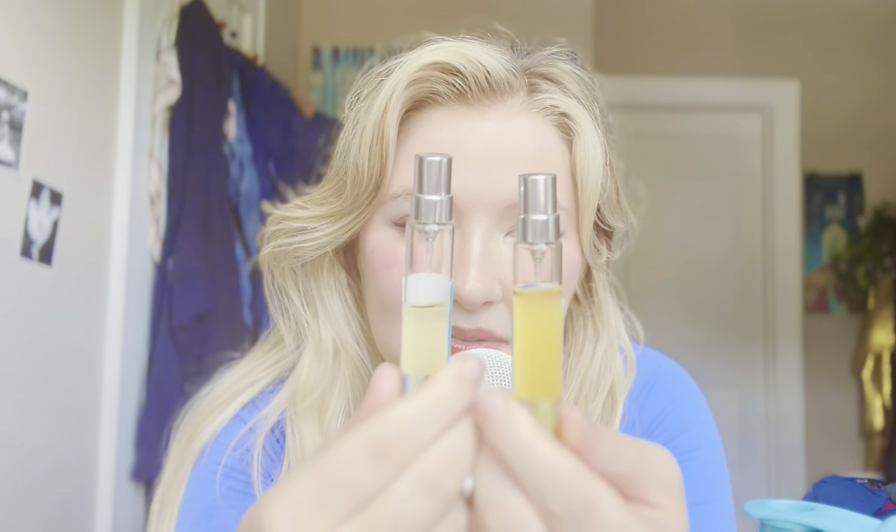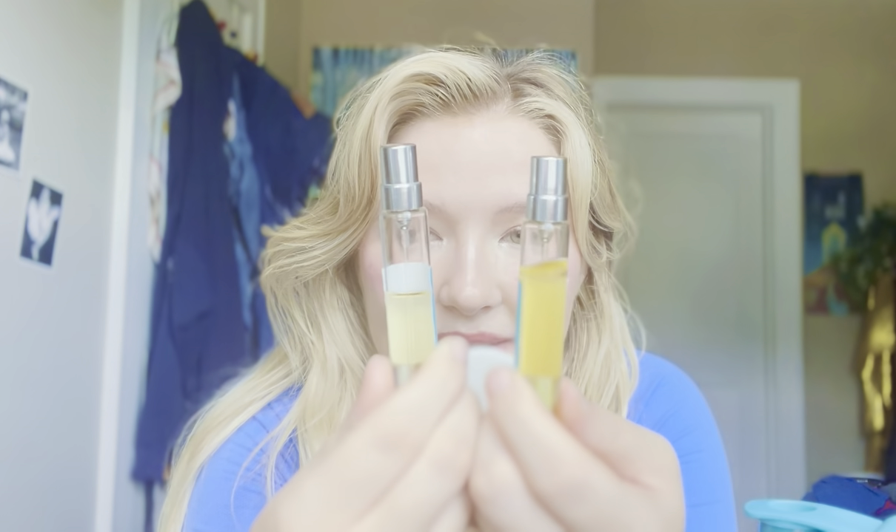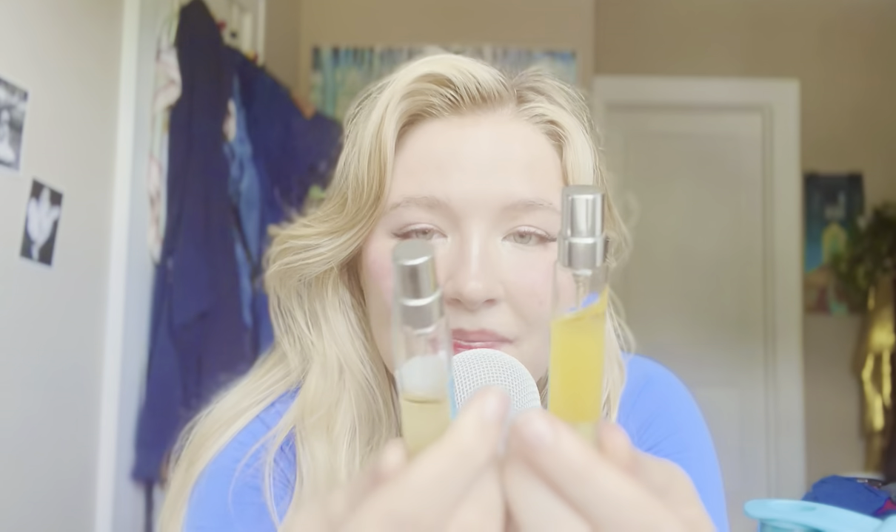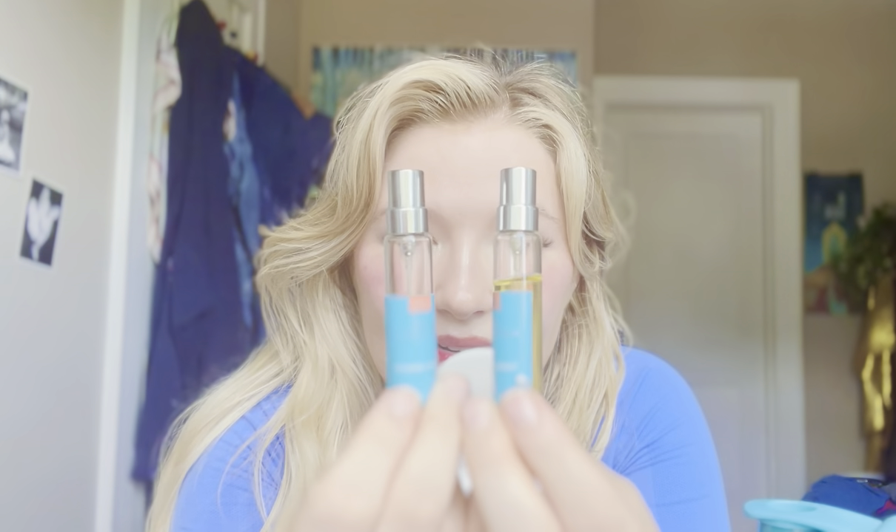I have one more of these travel sizes from them in another scent, but I don't know where it is. This one is Vanille Apricot, and this one is Vanille Extreme. When you go on their website, it's really great because you can buy a big sample kit and individual samples, so you really get a feel for which ones you want.